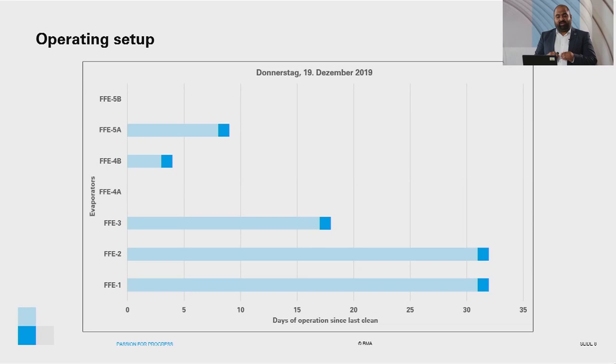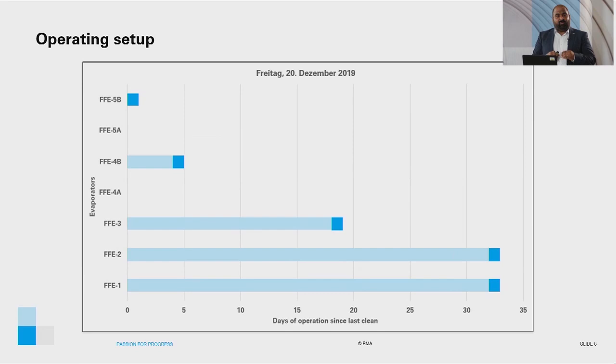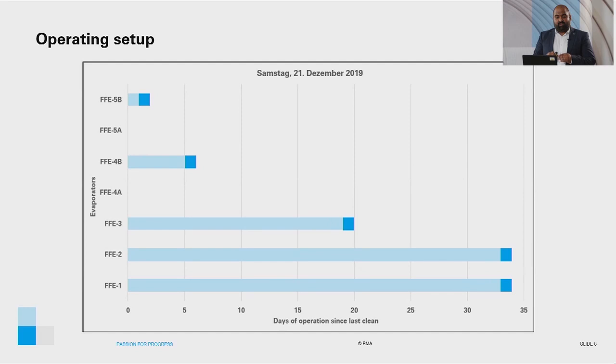On the last day of the experimental program, FFE1, 2, 3, 4B, and 5B were in operation. For FFE1 and FFE2, it was the 35th day in operation since they were last cleaned. For FFE3, it was the 21st day since it was last cleaned. For FFE4B, it was the 7th day in operation since it was last cleaned. FFE5B had been in operation for 3 days since it was last cleaned.